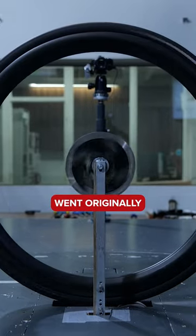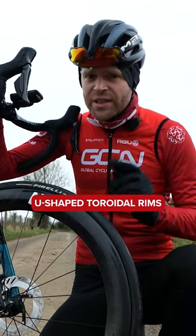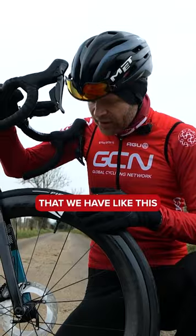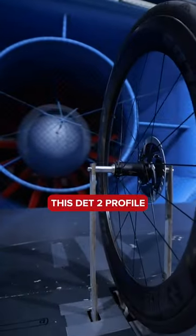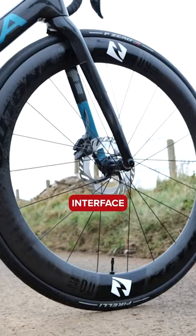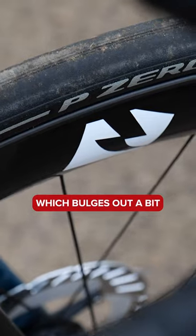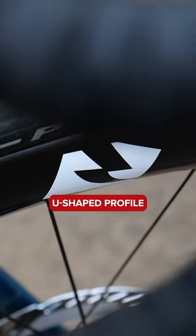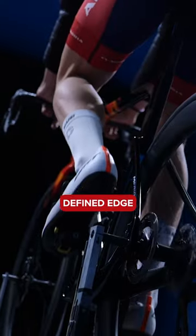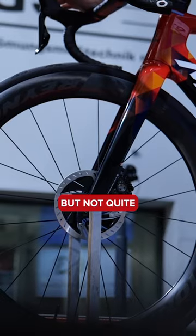The evolution of rim profiles went originally from V-shaped rims to U-shaped toroidal rims, and then culminated in things like this DET2 profile, which is considerably wider at the wheel-tire interface for wider tires. It has an interesting shape that bulges out like a U-shaped profile, but then has a clearly defined edge that tapers off into almost like a V — but not quite.